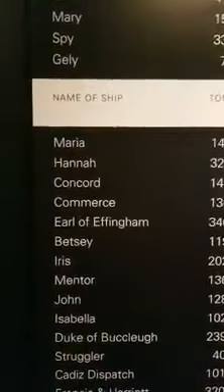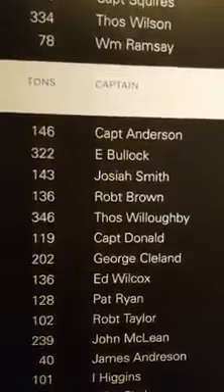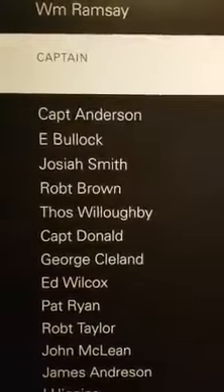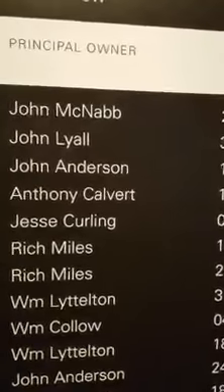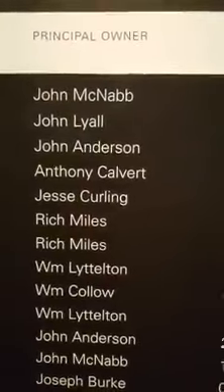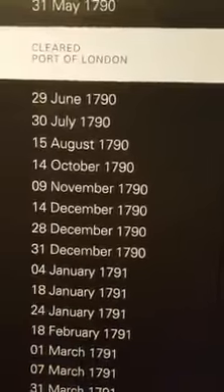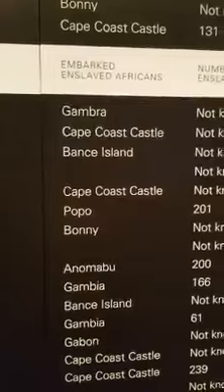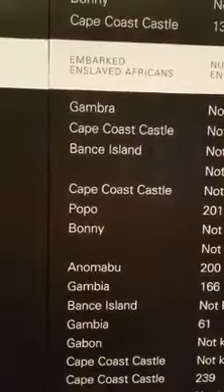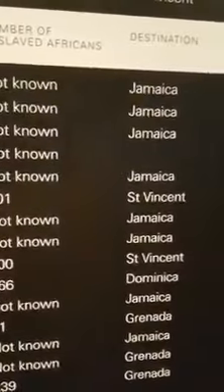And this is a list that has, first of all, the name of the ship, the tons of the ship — how much it weighed — the name of the captain. You see a Captain Anderson right there. It always throws me when I see my last name on things. It's the principal owner of the ship, John McNabb. McNabb sounds familiar, almost like it's something to do with Mississippi for some reason. And the cleared port of London on that particular date in 1790. The next is embarked enslaved Africans — so it tells you the place where they loaded the Africans on to the ships. And then it tells you the number of enslaved Africans that were on the ship, and then the destination of the ship.